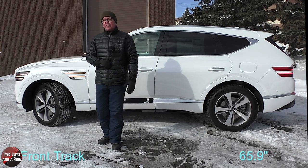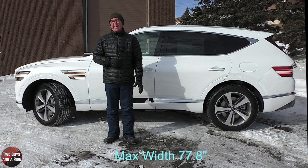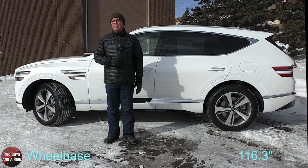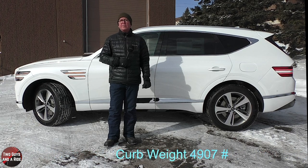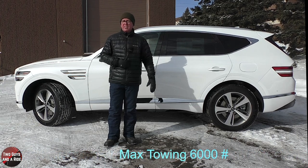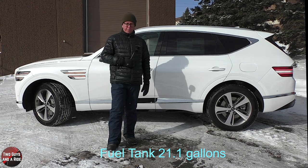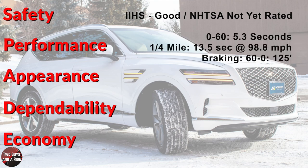On dimensions: front track 65.9 inches, rear track 66.5 inches, maximum width 77.8 inches, overall length 194.7 inches, overall height 67.5 inches, wheelbase 116.3 inches, ground clearance 8.1 inches, curb weight 4,907 pounds, towing capacity 6,000 pounds, turning circle 39.3 feet, and fuel tank capacity 21.1 gallons. IIHS and NHTSA have not yet rated the GV80.